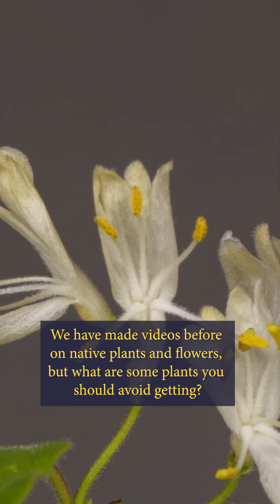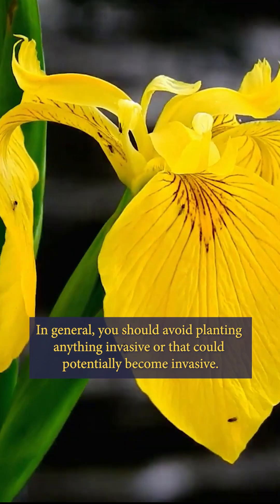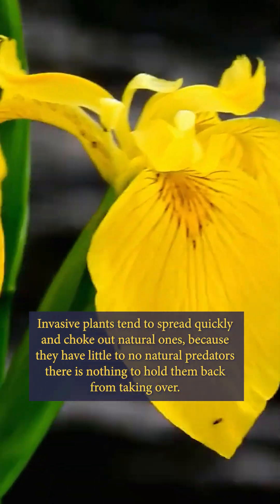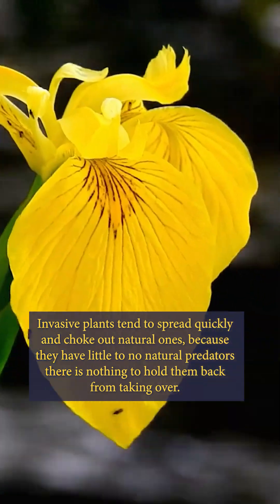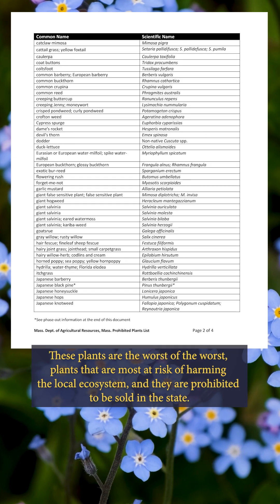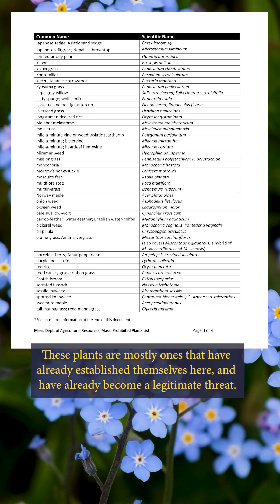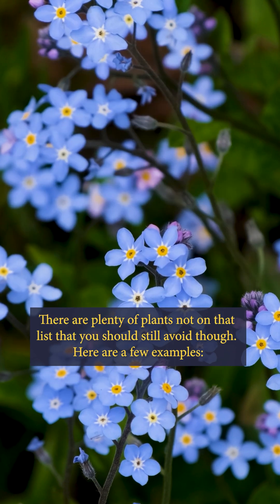We have made videos before on native plants and flowers, but what are some plants you should avoid getting? In general, you should avoid planting anything invasive or that potentially could become invasive. Invasive plants tend to spread quickly and choke out natural ones. Because they have little to no natural predators, there's nothing to hold them back from taking over. Massachusetts does have a list of prohibited plants that you can view on the mass.gov website. These plants are the worst of the worst — plants most at risk of harming the local ecosystem, and they are prohibited to be sold in the state. These plants are mostly ones that have already established themselves here and have already become a legitimate threat. There are plenty of plants not on that list that you should still avoid, though. Here are a few examples.